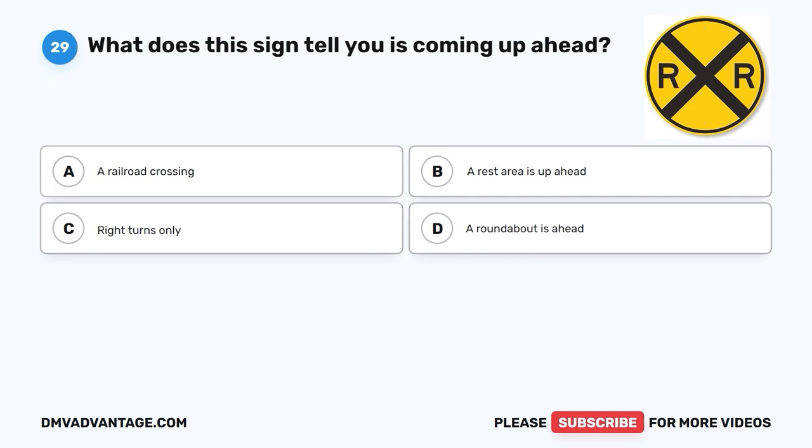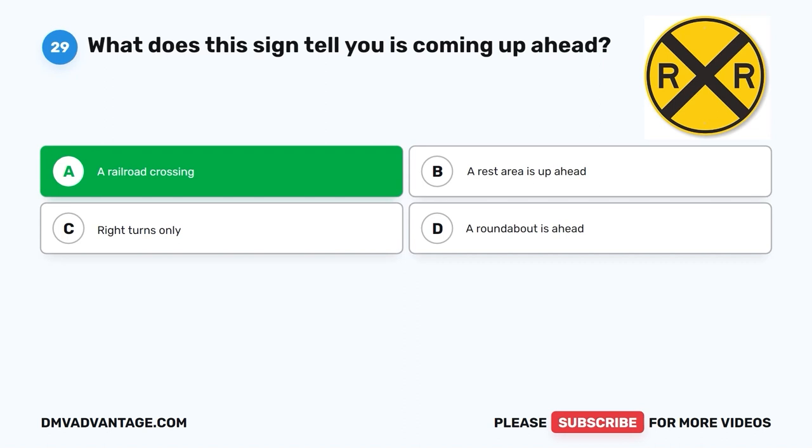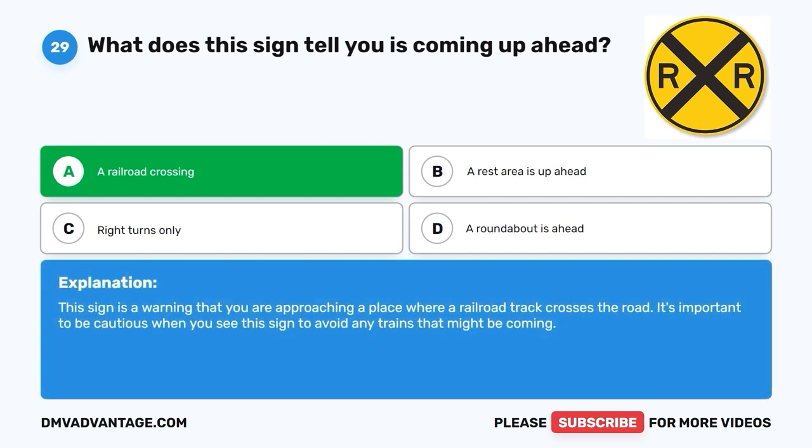Question 29: What does this sign tell you is coming up ahead? A. A railroad crossing. B. A rest area is up ahead. C. Right turns only. D. A roundabout is ahead. The correct answer is A, a railroad crossing. This sign is a warning that you are approaching a place where a railroad track crosses the road. It's important to be cautious when you see this sign to avoid any trains that might be coming.